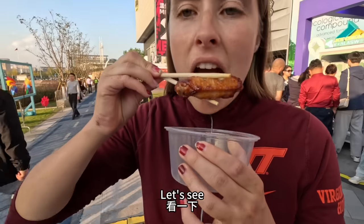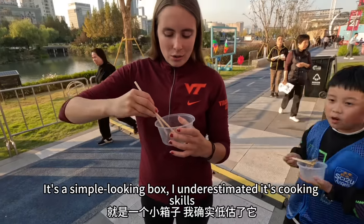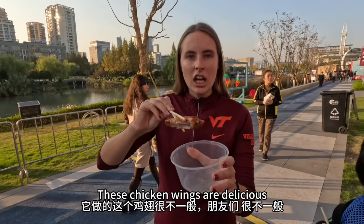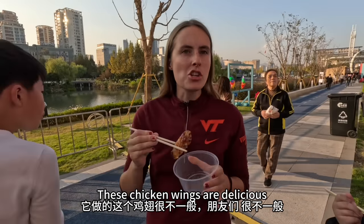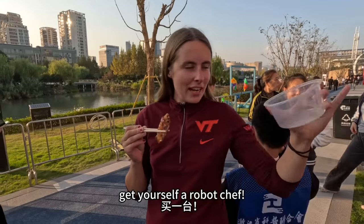不用尝都知道。看一下,太香了。就是一个小箱子,我确实低估了它。它做的这个鸡翅很不一般,朋友们,很不一般。谁家里有闲钱的,七万块钱,买一台。